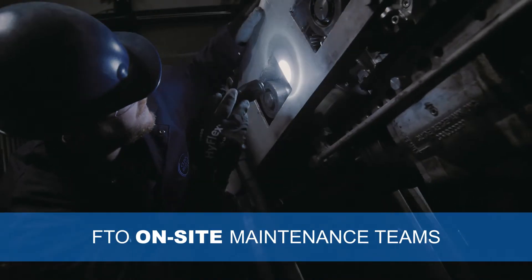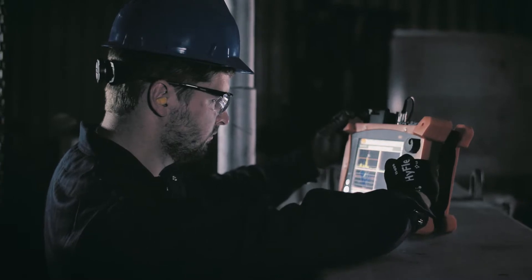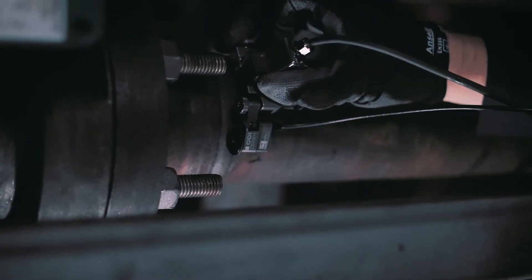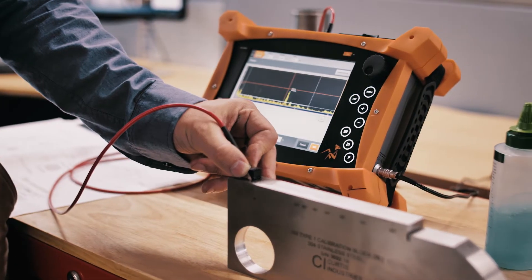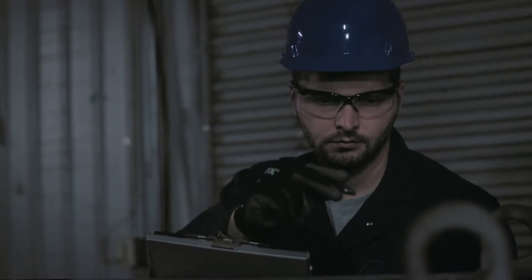The FTO program delivers high quality products and services to guarantee a safe and reliable plant operation. Their innovative diagnostic technology examines every weld using 100% non-destructive tests before shipment, with state-of-the-art diagnostic equipment which includes phased array ultrasonic examination.